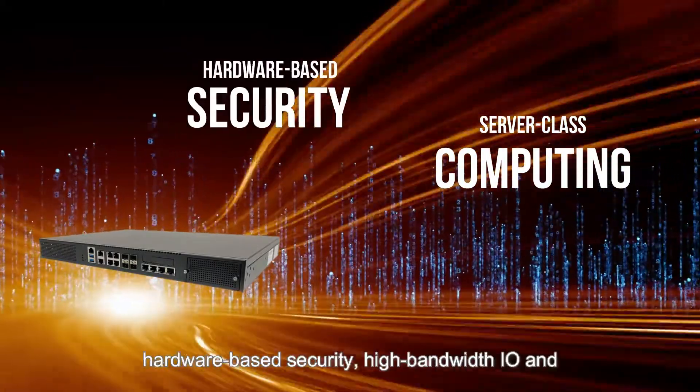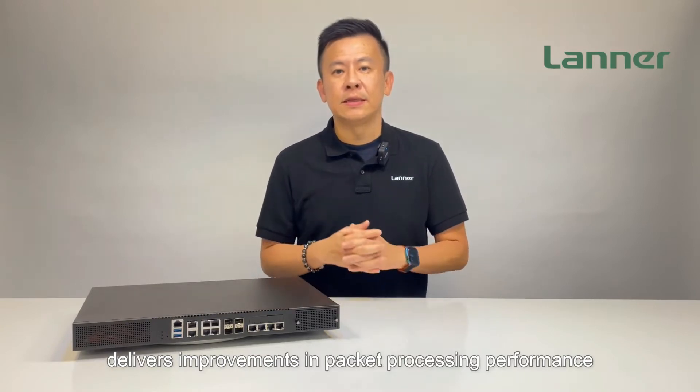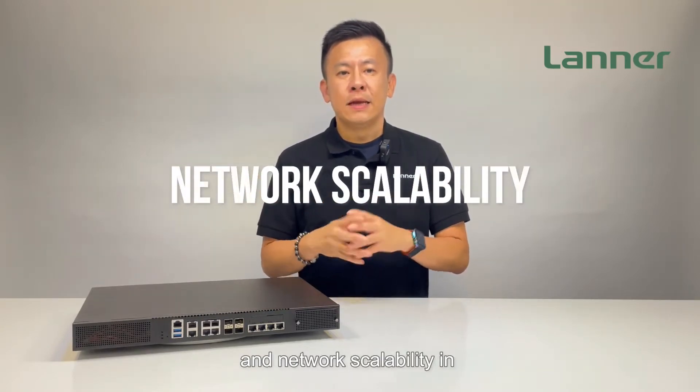The new system-on-chip architecture consolidates server-class computing, hardware-based security, and high-bandwidth I/O, delivering improvements in packet processing performance and network scalability in virtual network functions.